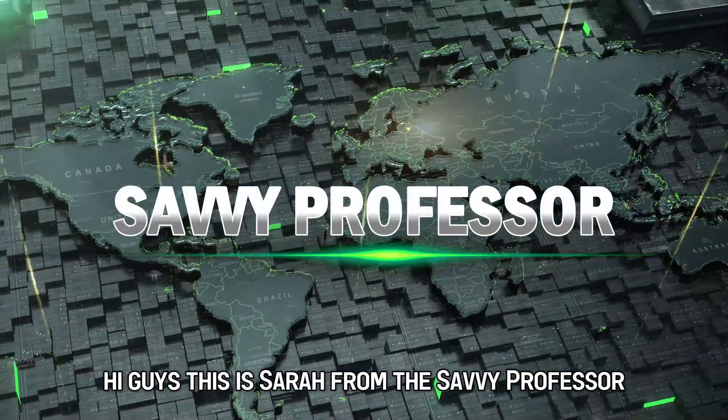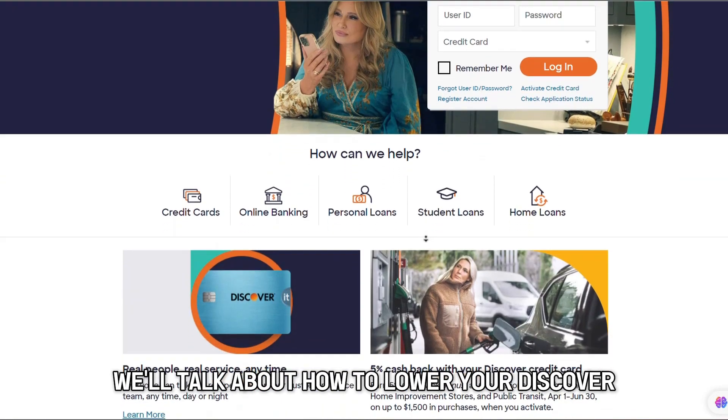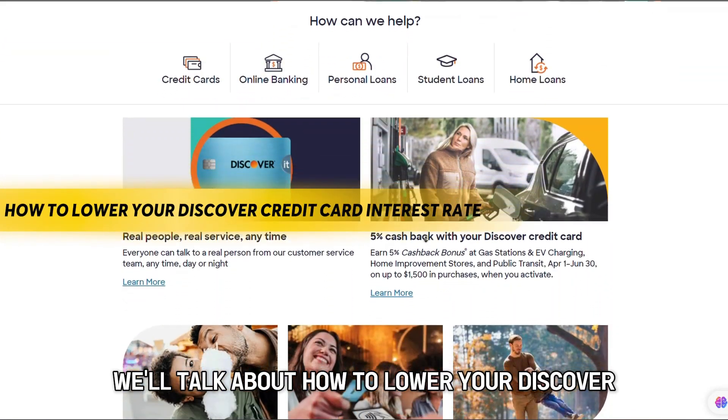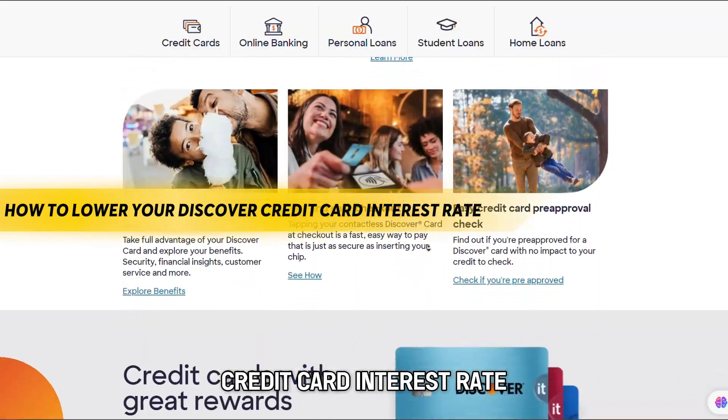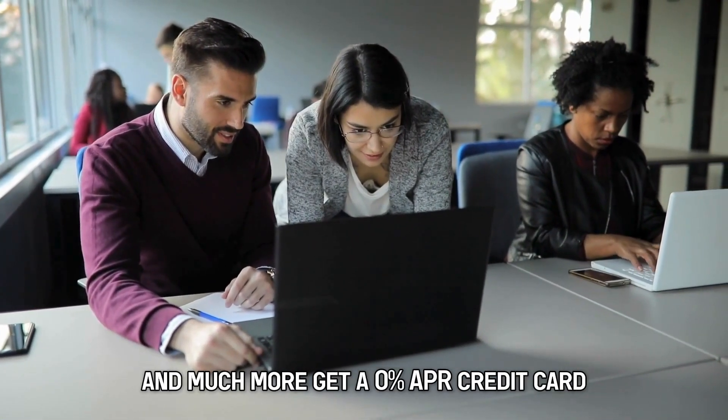Hi guys, this is Sarah from The Savvy Professor, and in today's video we'll talk about how to lower your Discover Credit Card interest rate. Watch the video until the end to learn this and much more.